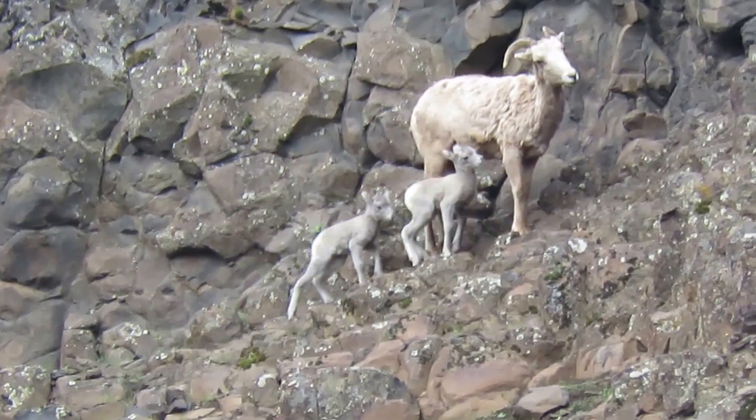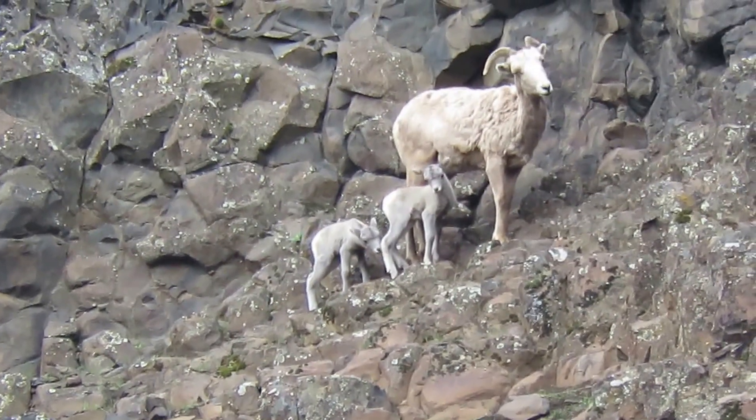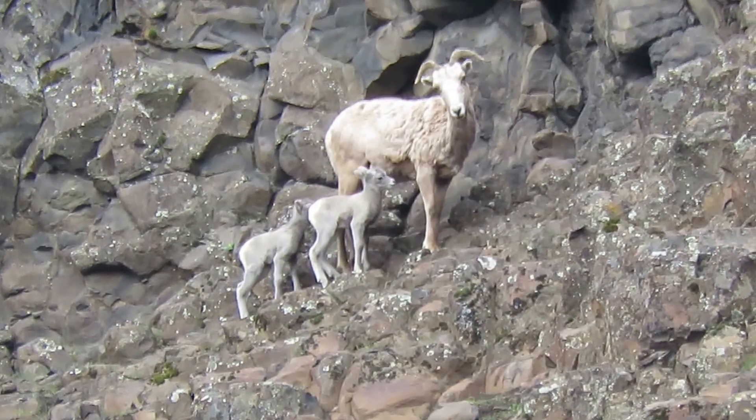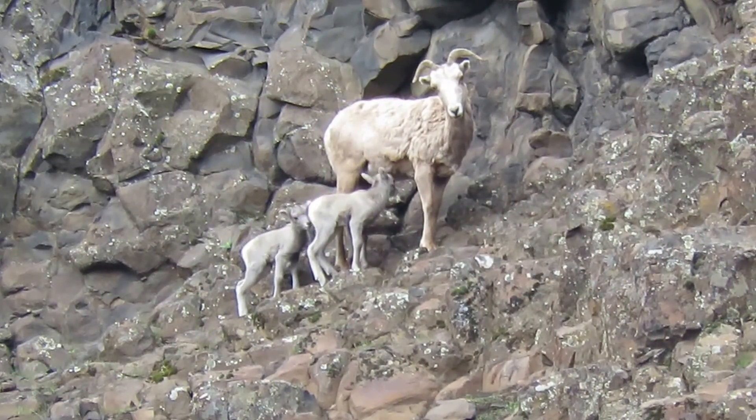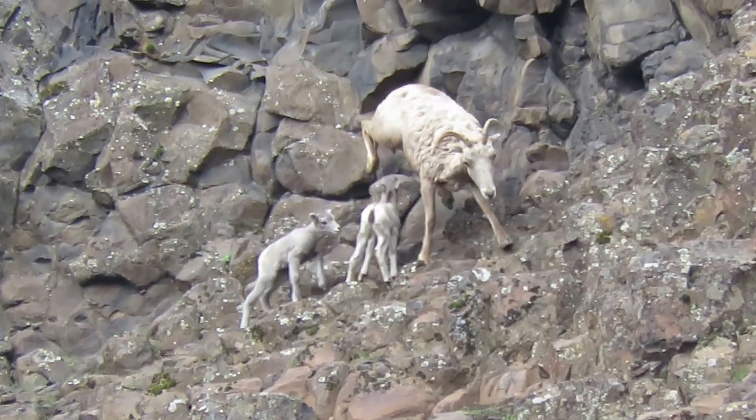A little bighorn sheep in Yakima Canyon Road. We'll watch them for a little bit. We're here for the prairie falcons — they're up there in their eyrie — and the golden eagle just flew by.